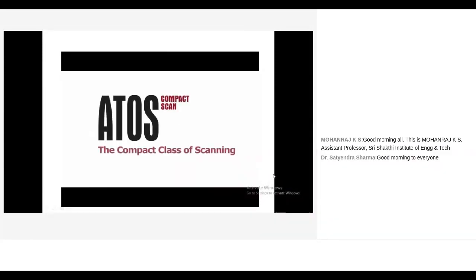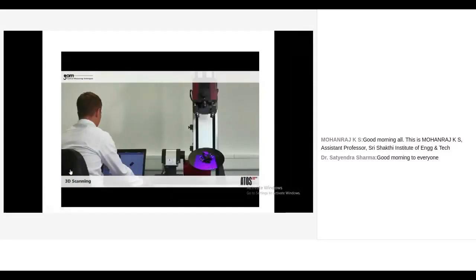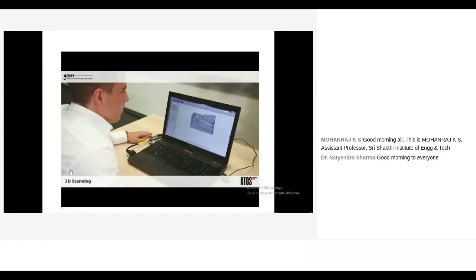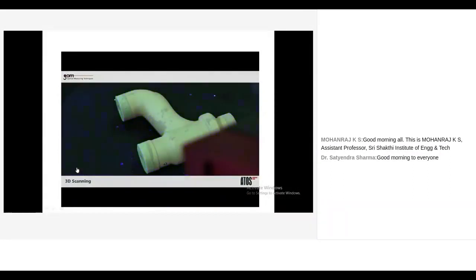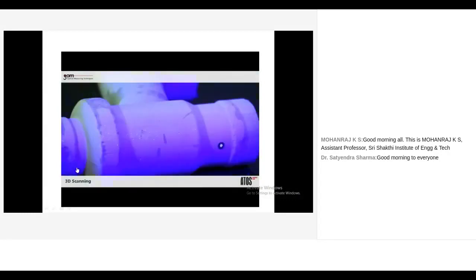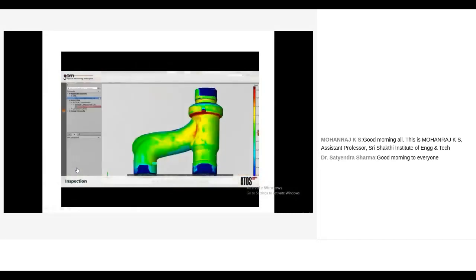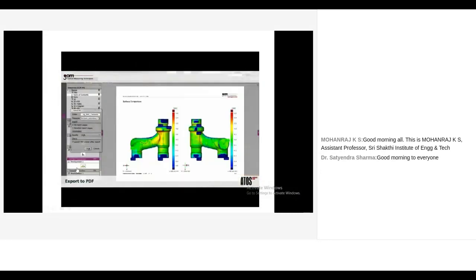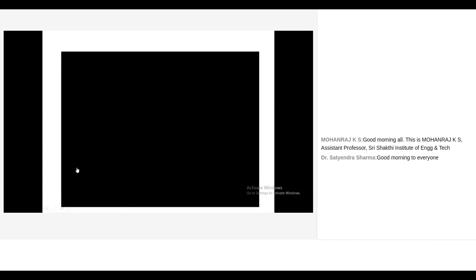A small video demonstrates the 3D scanning process: projecting a series of fringe patterns over the component, the camera captures the images, and the sensor converts 2D images into 3D point cloud data. Size is not a matter for this scanner — from small to medium to large size parts. One-to-one matching allows measurement of deviations, and the report can be exported to PDF format to provide an overall study of the component.